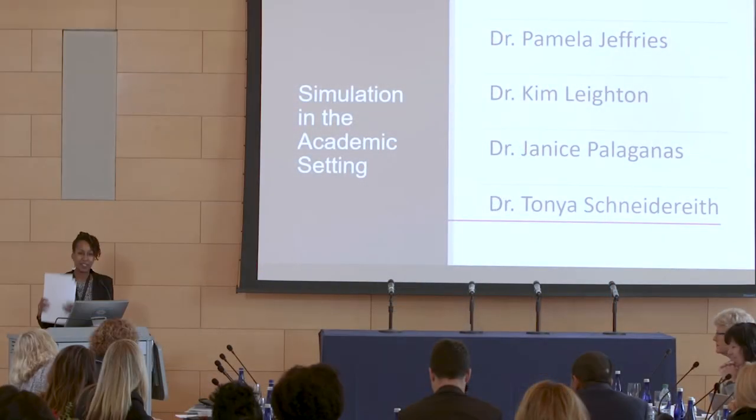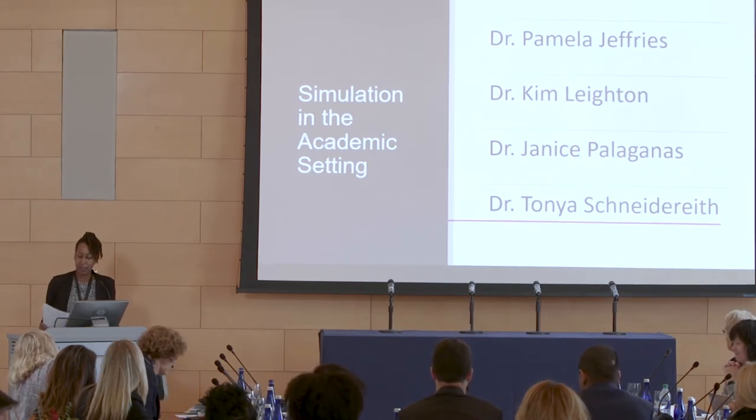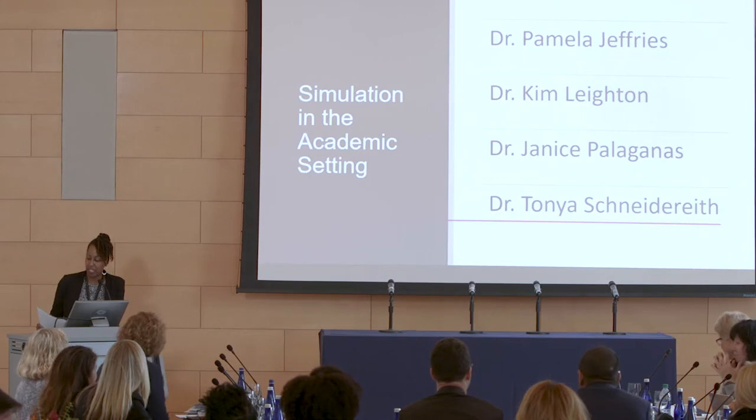We're going to go into our first panel, which is simulation in the academic setting. I'd like to call up to this podium Dr. Pamela Jeffries. Pamela Jeffries is currently the professor and dean of George Washington University School of Nursing. I always joke, I say, Pam, you were the start of my career — it was your book that got me into simulation. Let's give a hand and welcome Dr. Pamela Jeffries.